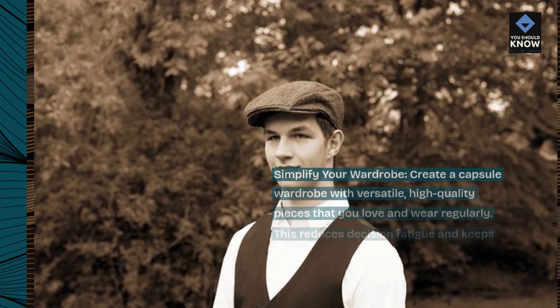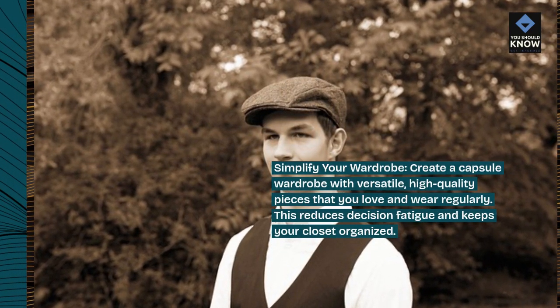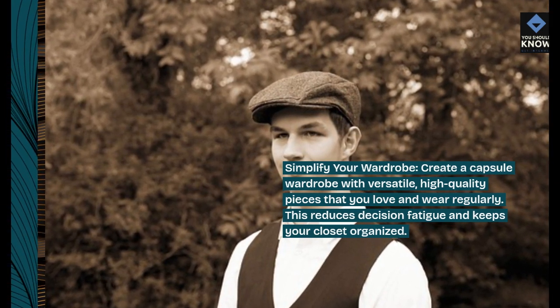Simplify your wardrobe. Create a capsule wardrobe with versatile, high-quality pieces that you love and wear regularly. This reduces decision fatigue and keeps your closet organized.